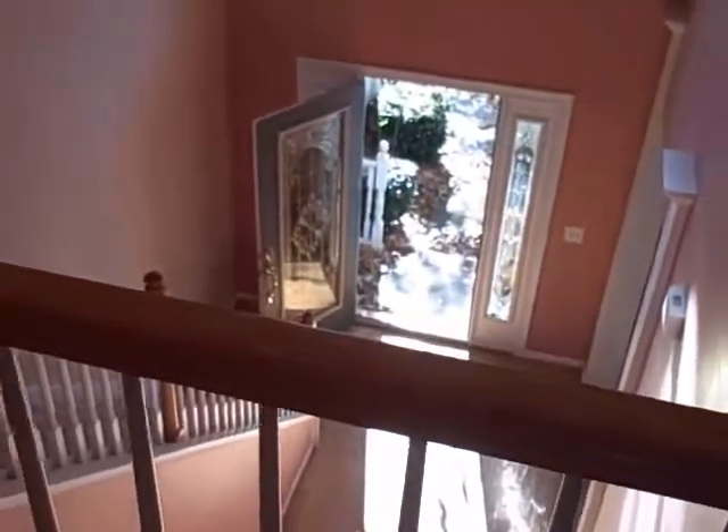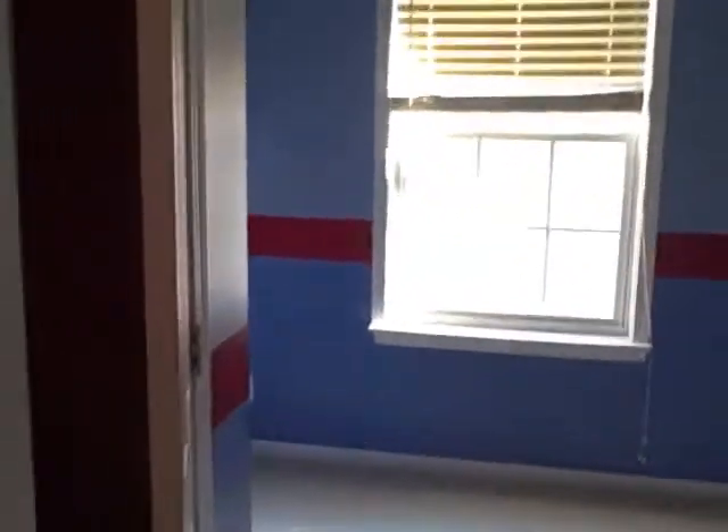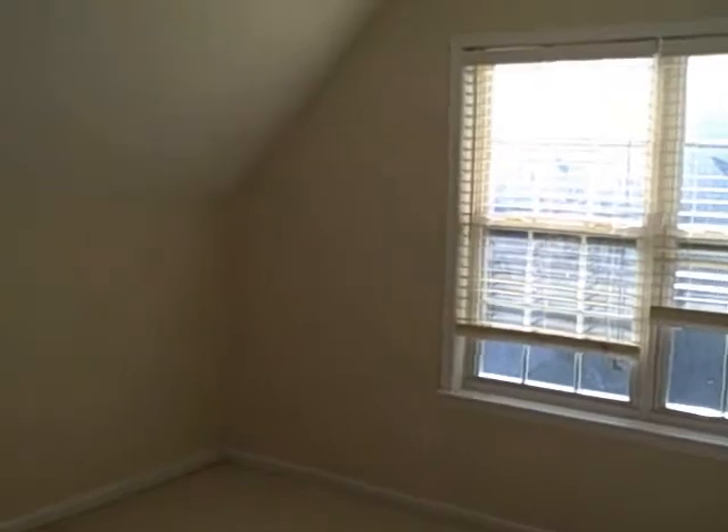Heading upstairs — nice big bedrooms up here. This is kind of a catwalk that looks down to the front door, and on the left side here it looks down into the family room, very cool. Then two more beds and a bath over here. This bedroom is huge, almost like a bonus room.